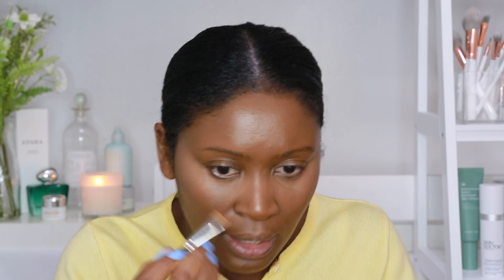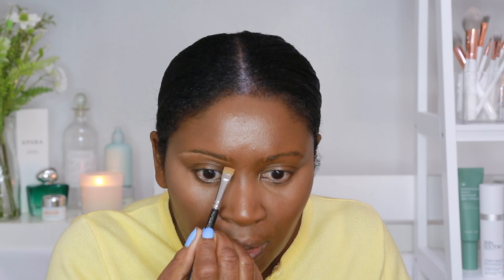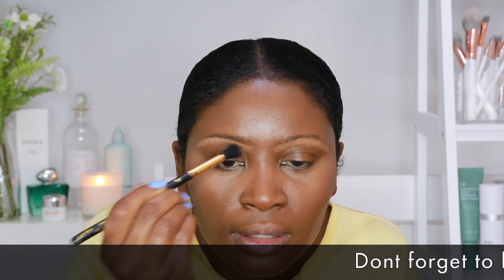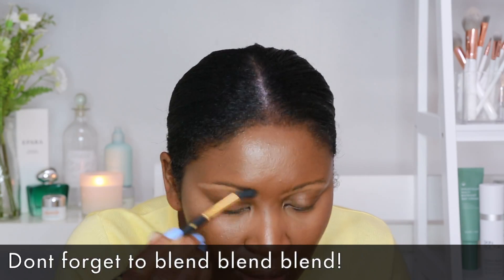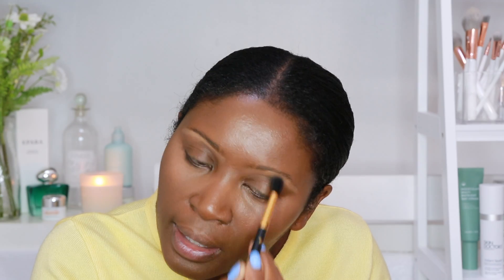I'm going to use the same concealer to go underneath my brow bone. I'll pop a little bit of the Charlotte Tilbury on the back of my hand, then use a flat MAC brush and go underneath my brows and draw across. Then you just brush downwards — this is giving me that lovely threaded look. I'm just going to use a blending brush and buff away the sharp edges to keep it nice and soft. I don't want it too light underneath my brow bone — I want to keep the effect quite soft.